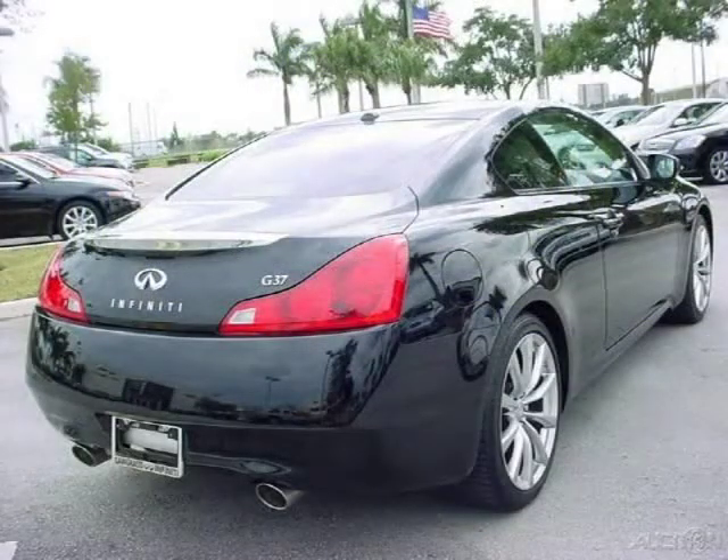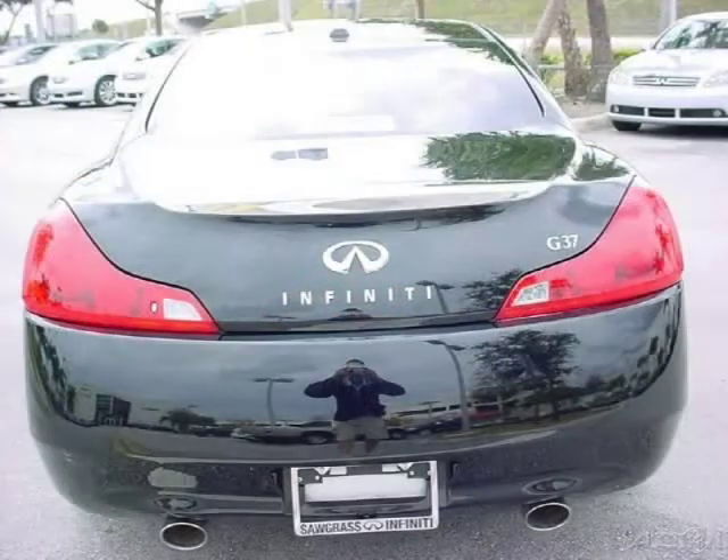This 2008 Infiniti G37 Coupe is located in Tamarack, FL and has 26,837 miles on it. This coupe has a beautiful black obsidian exterior paint color, which is complemented by a graphite interior color.